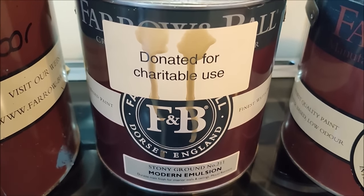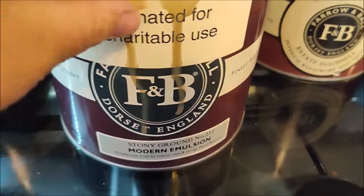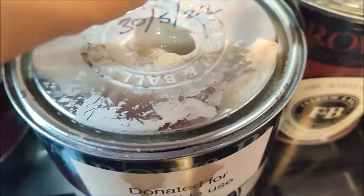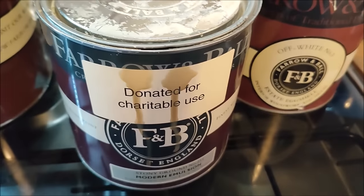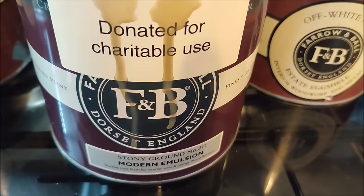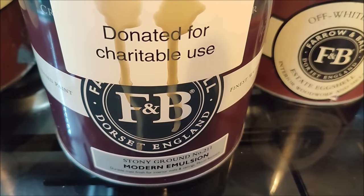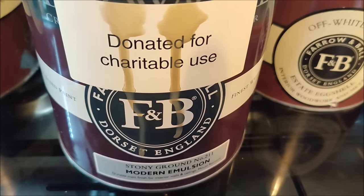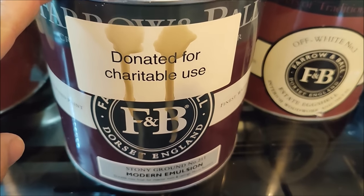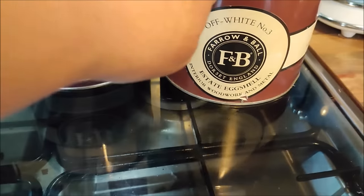And then this Farrow and Ball paint is Stony Ground. The paint I used in the hallway in a recent video was a dupe of Stony Ground, and we quite like the idea of doing the landing upstairs in the same colour, so I was really happy to find this. It's a modern emulsion - the one I used downstairs was an estate emulsion which is very matte, while the modern emulsion has a slight sheen, but that's not an issue for me. We really like the colour and this was a brand new tin donated by Farrow and Ball to sell to raise money for the charity.